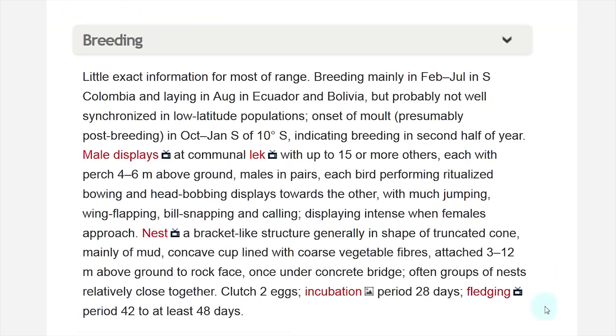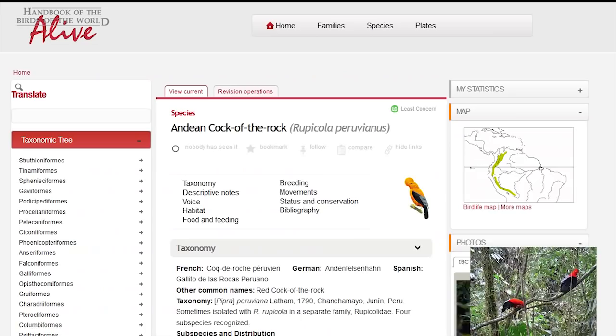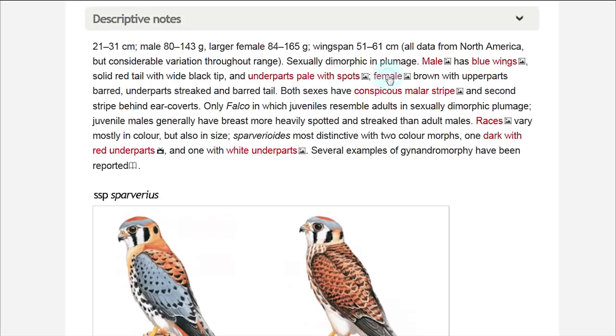Videos, photographs and sounds will enlighten many concepts and data. The internet has a great number of audio-visual materials to complement the texts, and the Handbook of the Birds of the World Alive will provide fast, organized access to a large number of them.